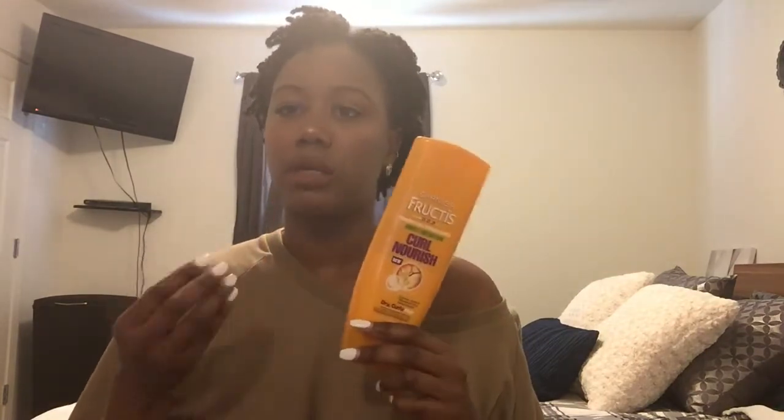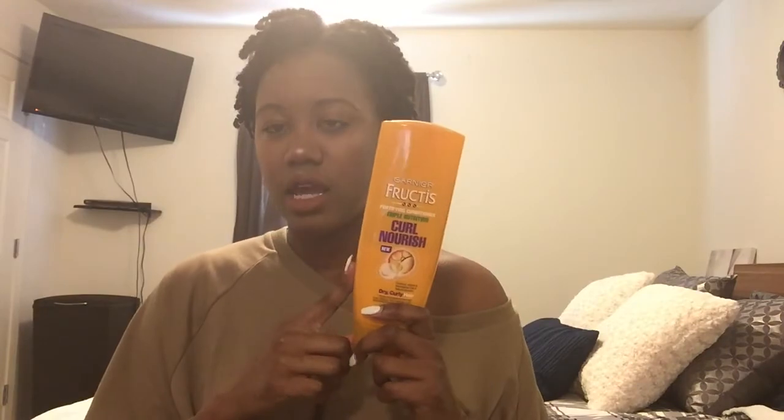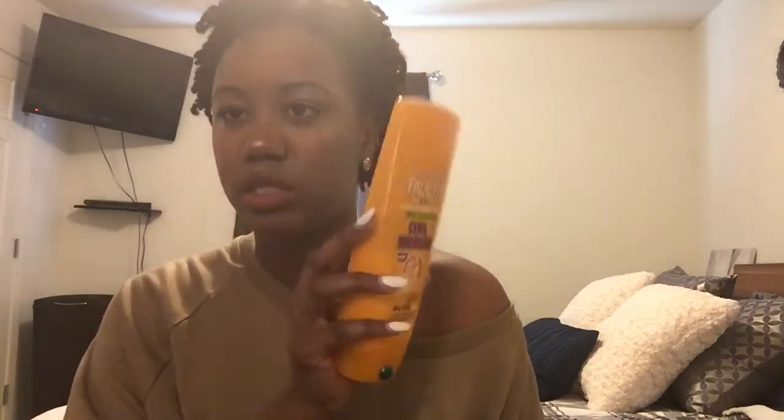If you need something to help put moisture back in your hair after washing, I'd recommend the Garnier Fructis. One of the things that really helps with detangling is the Kinky Curly Not Today Natural Leave-In and Detangler. I love this stuff — it's amazing. I'd recommend it for anybody with any hair texture. A little goes a long way, and I would definitely recommend the Kinky Curly Not Today.